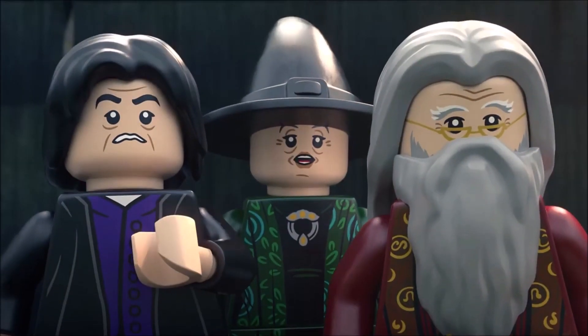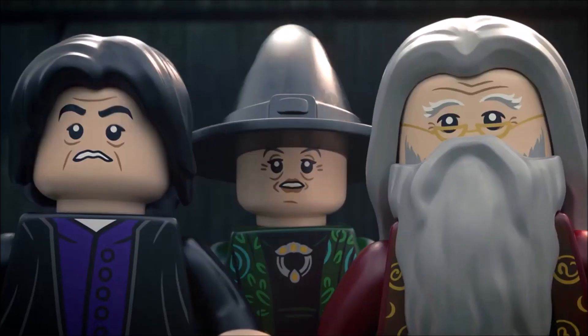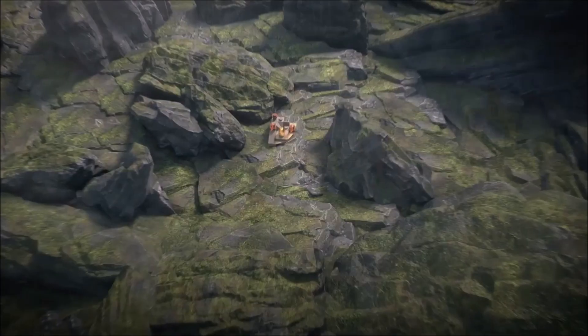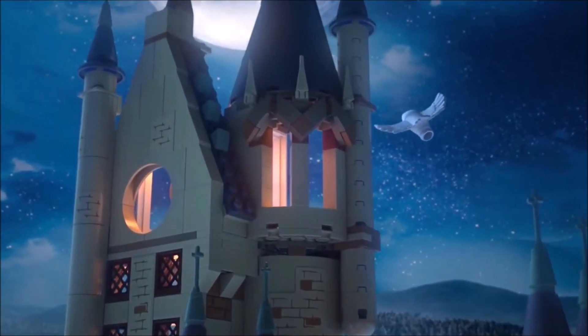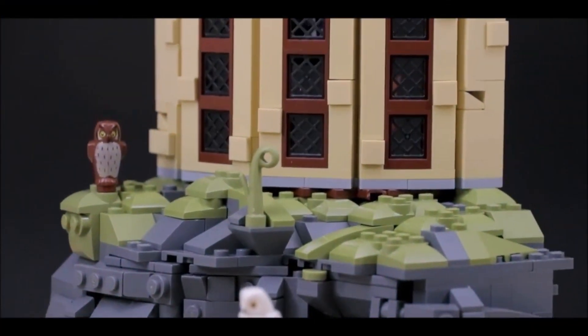Hey guys, it's Rosie from Top of Bricks here with another video. In today's video we're going to be going over LEGO Harry Potter set ideas and mocks which I think should be made into real life LEGO sets in 2022 and beyond. Most of these set ideas I have not brought up in any previous video and some of them are quite niche ideas, not the typical Gringotts or Shrieking Shack set as you may expect, so without further ado get your popcorn ready and let's jump into this video.